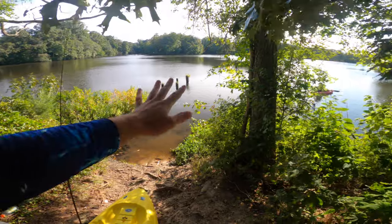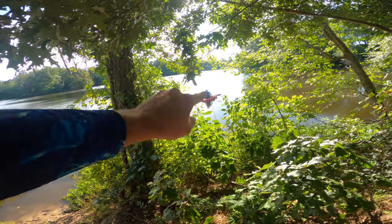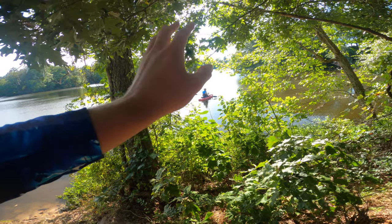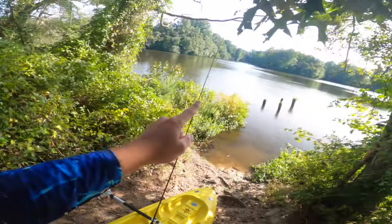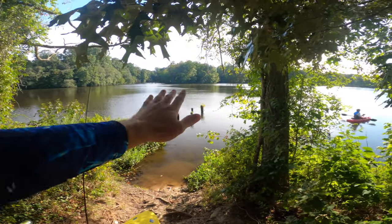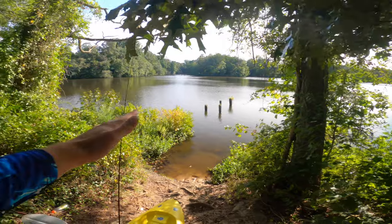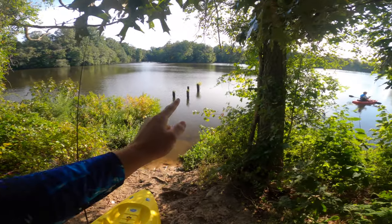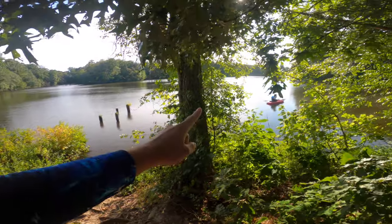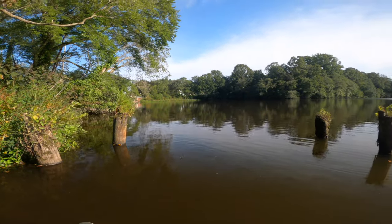Alright everybody, here we are at the pond today. If you peek through the trees right there, there's Maddie out there in his kayak getting ready to fish. I have yet to launch because I'm filming a little intro, but I think it's gonna be a really good day. We got the whole pond to ourselves and we got some baits that I think are really gonna work well today. Let's get right out there — it's gonna be a great day.